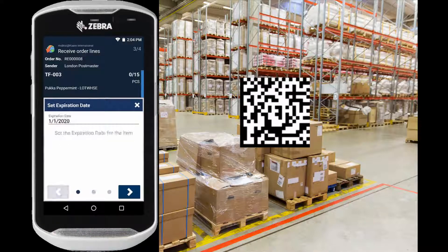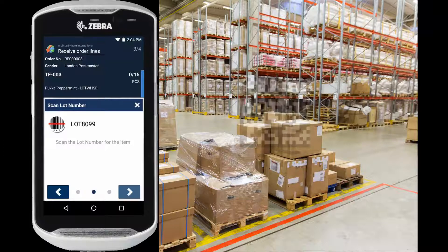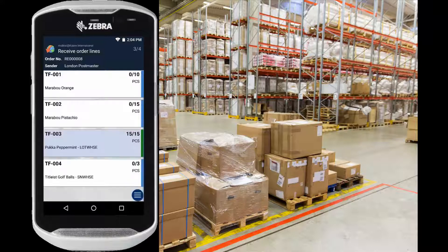If we go a couple of steps back, you can see that the information has already been entered because the barcode contained the information about the lot number and the expiration date. Let's go back to the quantity screen and accept the quantity. And now we're done with the registrations.